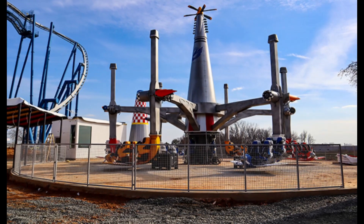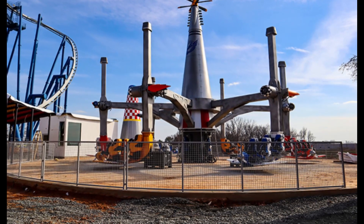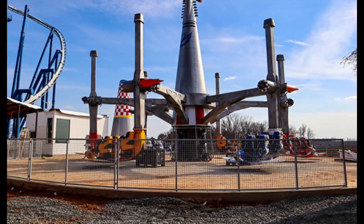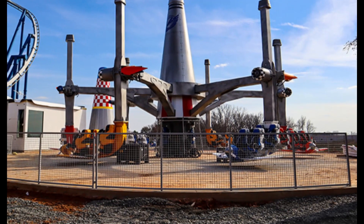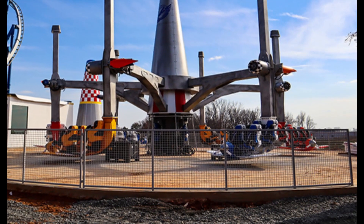Air Racer is nearing full completion, as the cars and theming elements are fully completed. The entrance sign is prepared for placement and fences have been added around the ride. The only things that need work at this point are the operator booth and queue line.